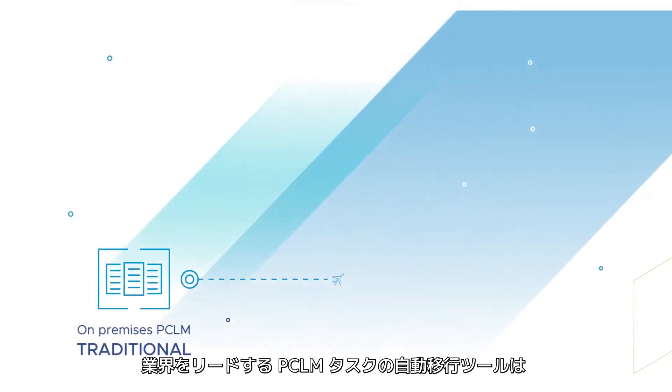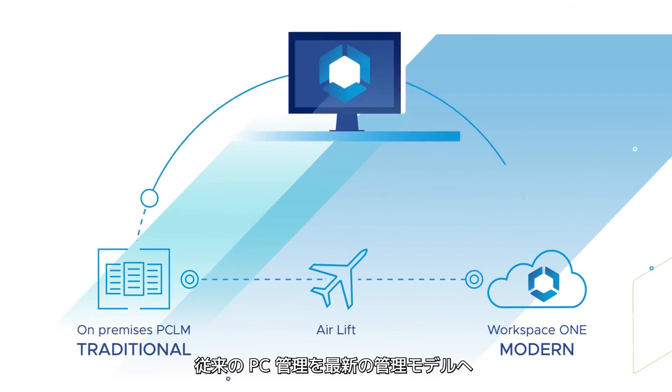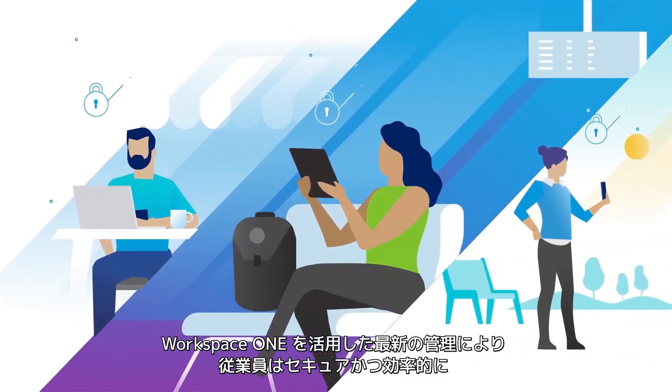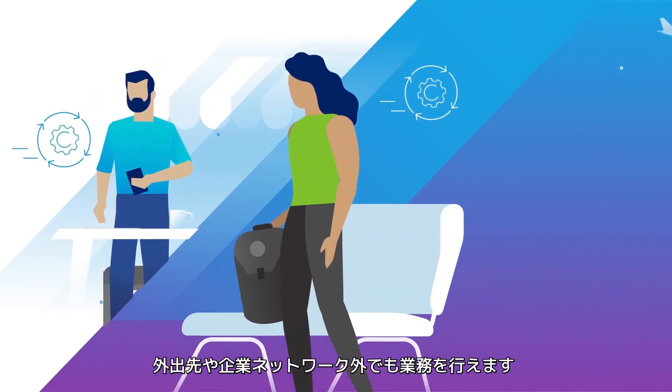Featuring the industry-first airlift automation, Workspace ONE even speeds up and de-risks your migration from traditional to modern PC management. Workspace ONE modern management enables employees to work on their PCs securely and effectively on the go, off the network.